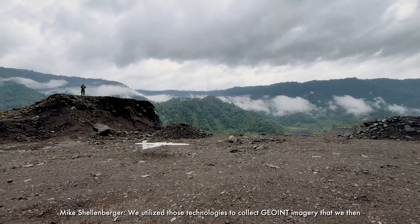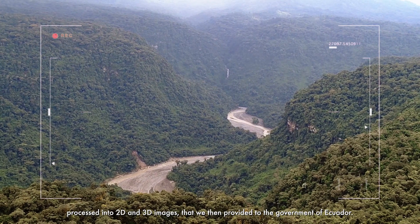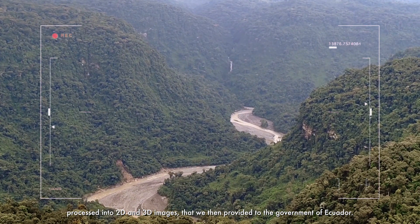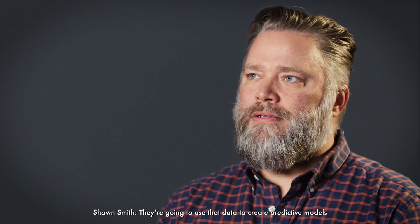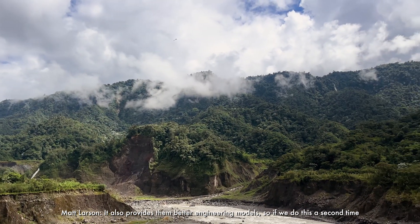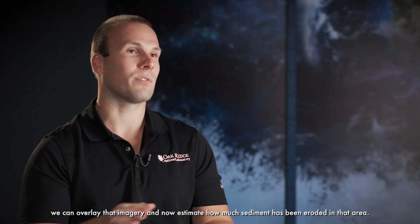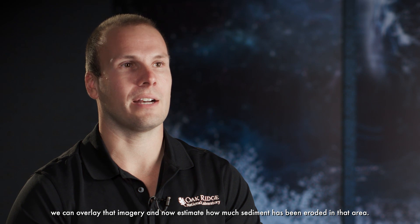We utilized those technologies to collect geospatial intelligence imagery that we then processed into 2D and 3D images, which we provided to the government of Ecuador. They're going to use that data to create predictive models to see how much time they have to address the regressive erosion. It also provides better engineering models — if we do this a second time, we can overlay that imagery and estimate how much sediment has been eroded in that area.